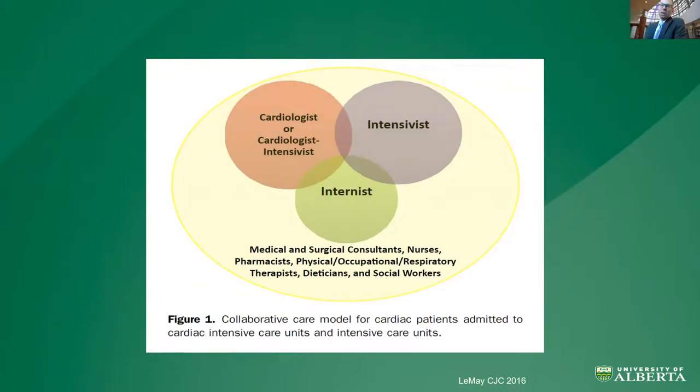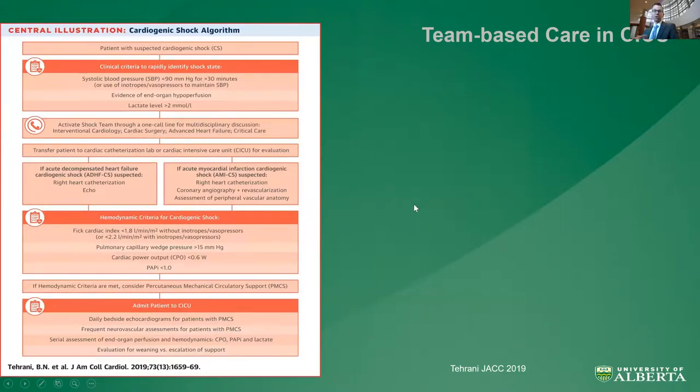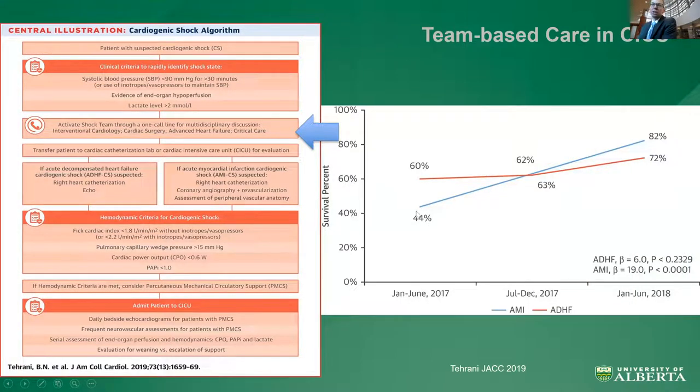Care and outcomes may be improved when you work with a group of people including intensivists, internal medicine, subspecialty surgeons, and allied health professionals. This concept of team-based care has certainly played out in the cardiogenic shock literature. This is the cardiogenic shock algorithm from UPENN NOVA, where activation of a shock team — triggered by low blood pressure with end-organ hypoperfusion — through a single point-of-care access call activated IC, cardiac surgery, advanced heart failure, and cardiac critical care. In the post-implementation period, there was a near doubling in survival for acute MI shock and a 12% increase in survival for acute decompensated heart failure-related shock.